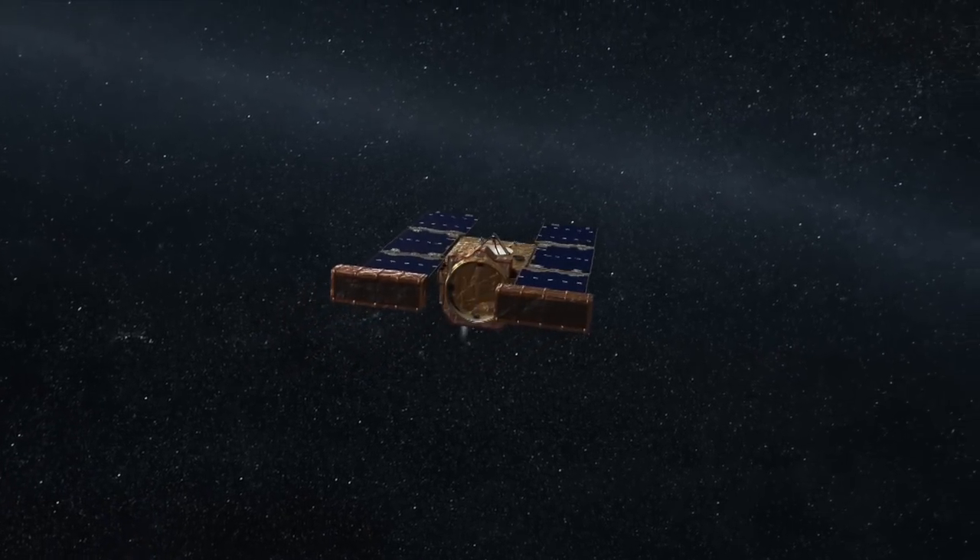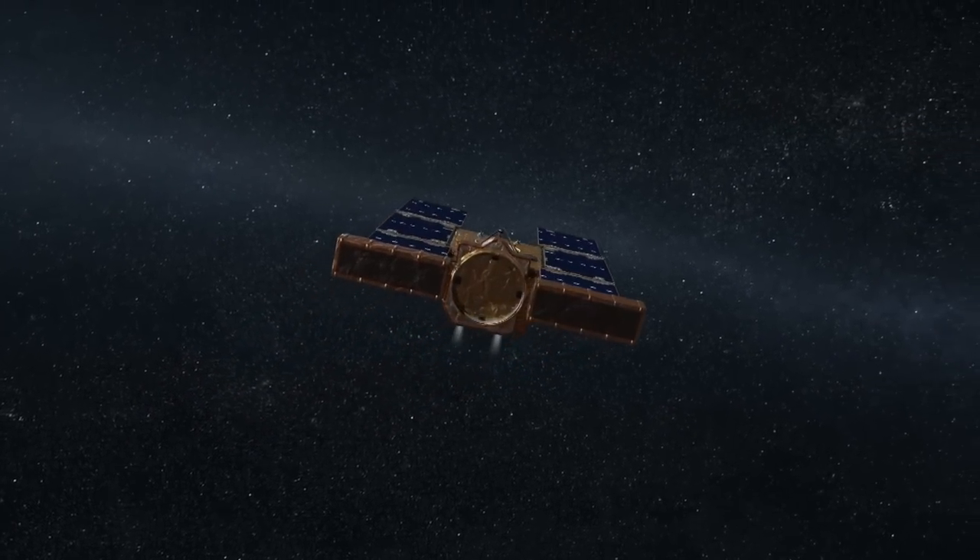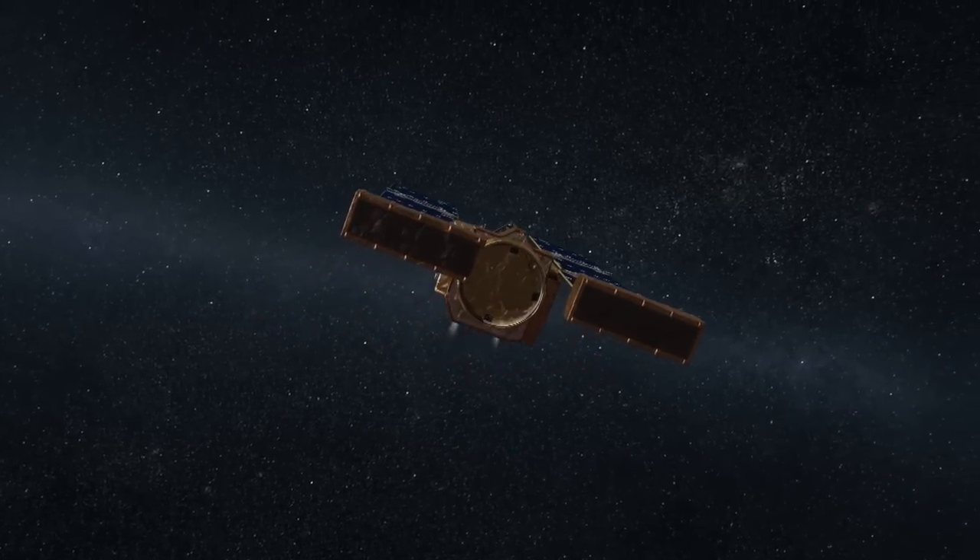We have instruments on the front of the spacecraft called a dust flux monitor instrument, and they have sensors to detect these impacts. A good analogy is thinking of, like, a B-17 in World War II flying through flak.